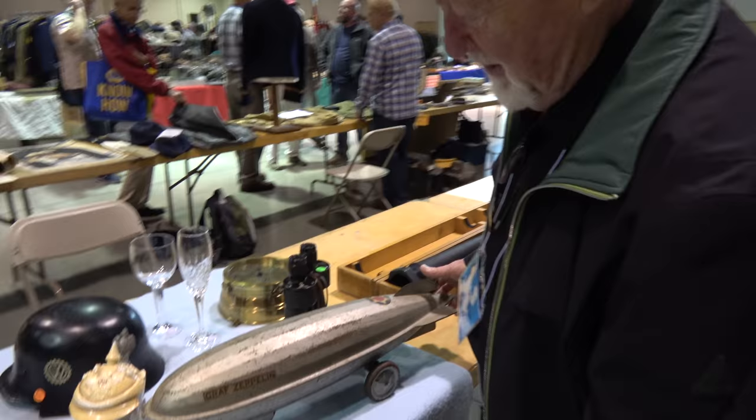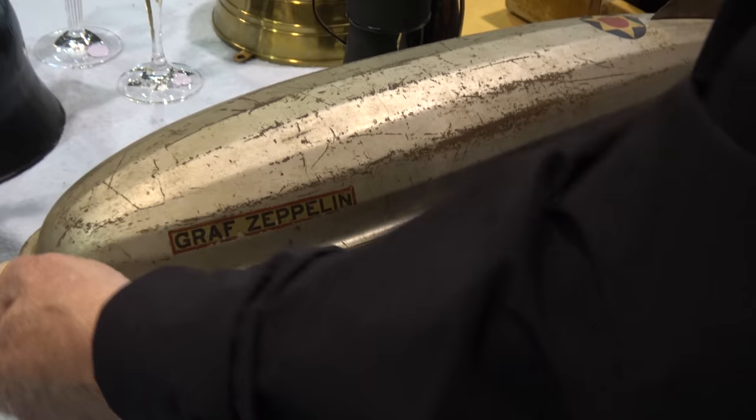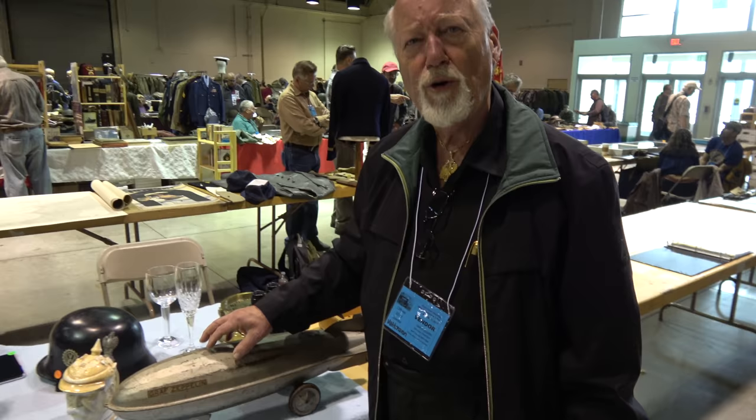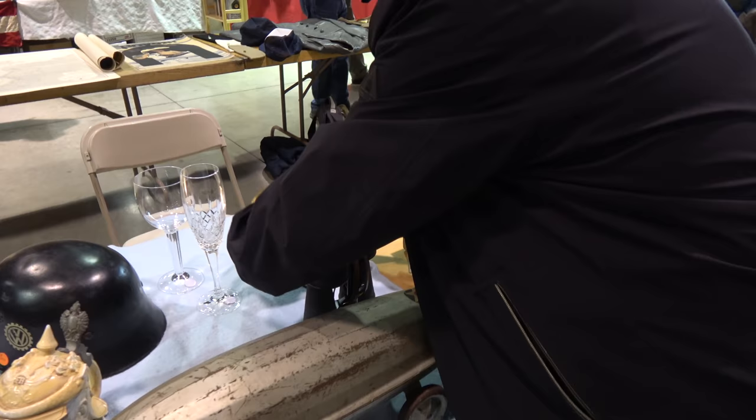And then another thing that's really neat — a Graf Zeppelin toy, probably made in the 1930s, and it's in terrific condition. A string would go on the front of it and a kid would pull it around. It's a good size and it's got the original paint. An item like this is worth oh, $400 or $500. Very, very nice.